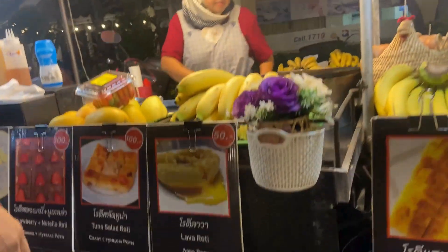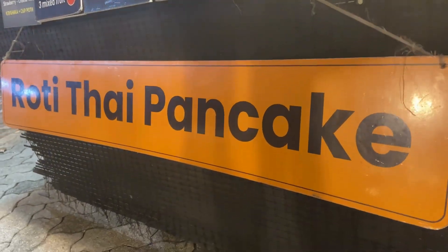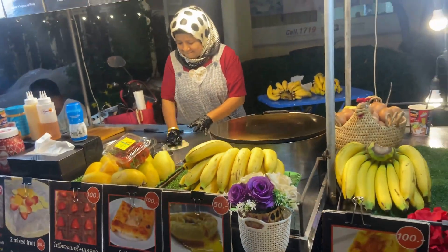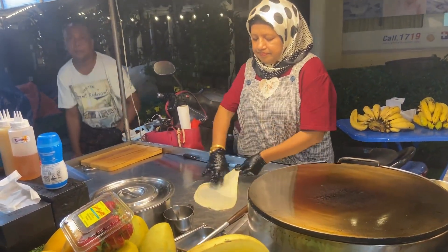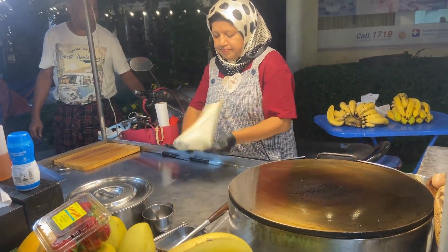Time to make the roti Thai pancake. Mama's gonna make the pancake. We're gonna whip it, whip it, whip it. So good, so fast.